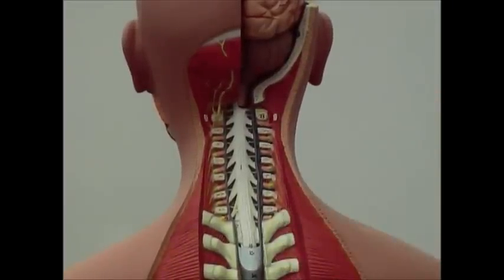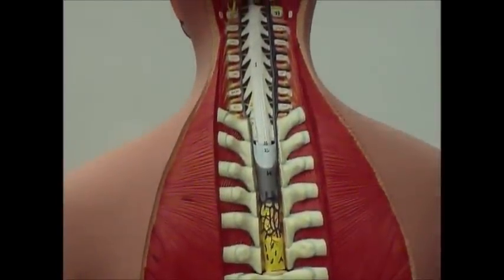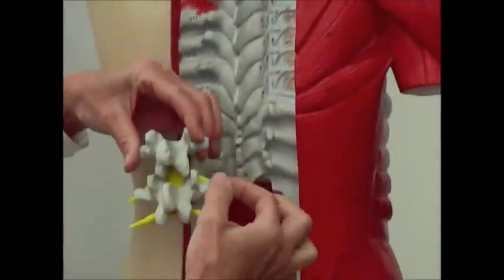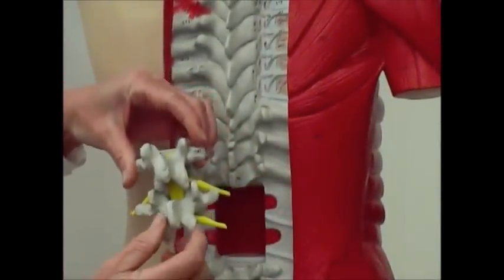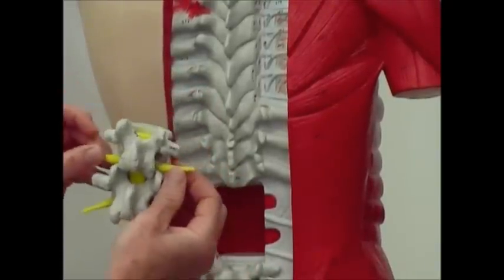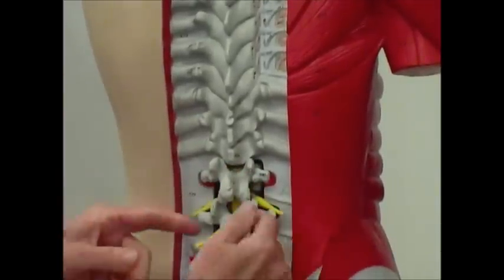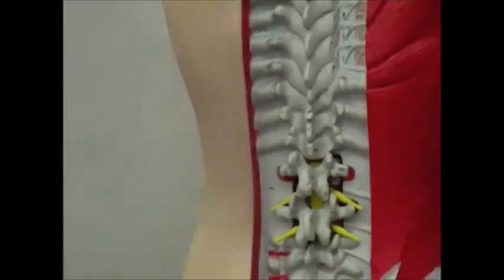Then you come down to the thoracic vertebrae, the lumbar vertebrae, and then the sacral and coccyx area. All of your spinal nerves are going to exit from the inferior portion of the vertebra. There's the spinal nerve pair exiting from the inferior portion of it. You've got your spinal cord in there and then the spinal nerves, which are made up of both sensory and motor functions. They're going to come out and go all over your body, both bringing in sensory information and sending out motor information.